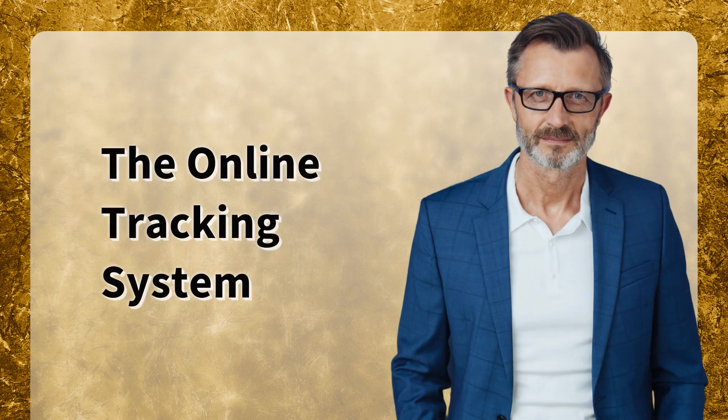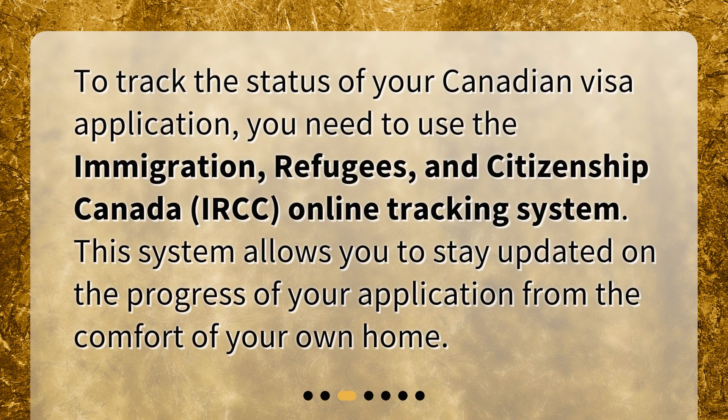The Online Tracking System. To track the status of your Canadian visa application, you need to use the Immigration, Refugees and Citizenship Canada (IRCC) Online Tracking System. This system allows you to stay updated on the progress of your application from the comfort of your own home.